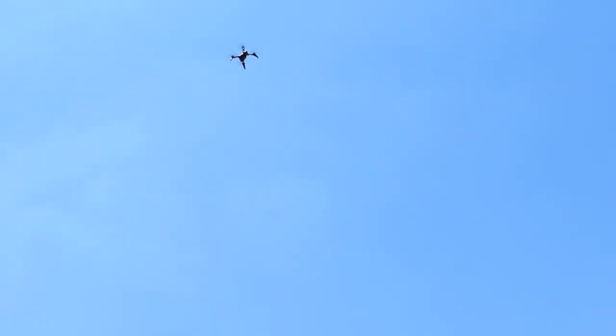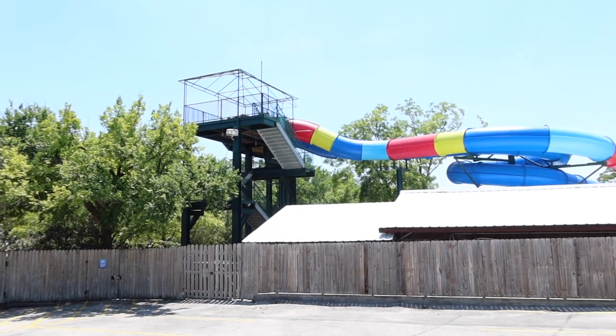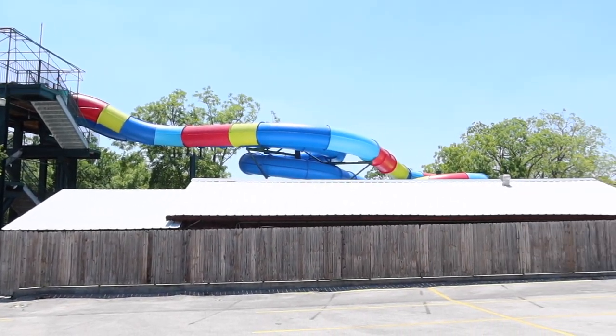We are standing in front of Schlitterbahn in New Braunfels that we were telling you about. It's sad because there's nobody here and there's not even any water on the slides or in the pool. I just flew my drone up over the park and the big wading pools and all of the slides — the water is just gone. The water at this waterpark is not chlorinated water; it's actually drawn in from the Guadalupe River, so it's all fresh water. For them, it's easy to drain it out and when they need to, they can pump it back in.